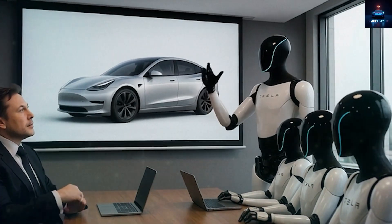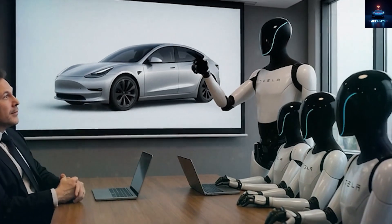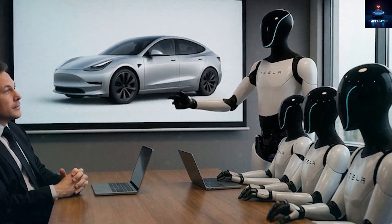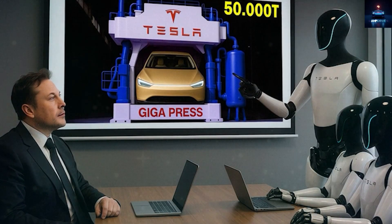Back in March of 2025, during a confidential company meeting, Elon Musk shared very ambitious plans. Tesla hoped to produce thousands of Optimus robots this year.